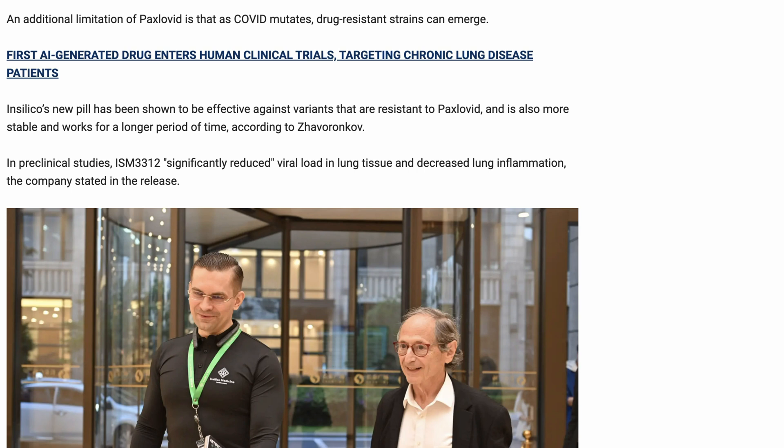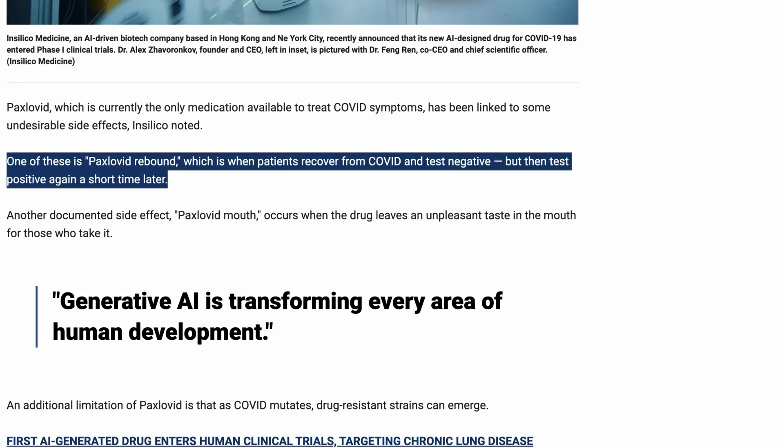Those advantages include being effective against variants that are resistant to Paxlovid, being more stable and working for a longer period of time, and not having the Paxlovid rebound — which is when patients recover from COVID and test negative, but then test positive again a short time later.